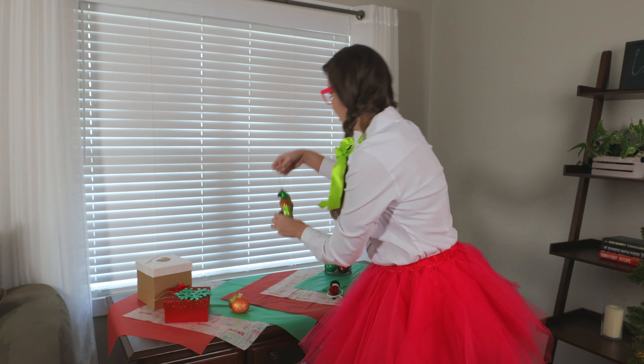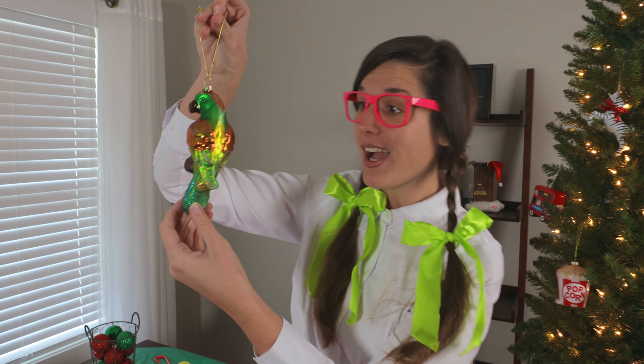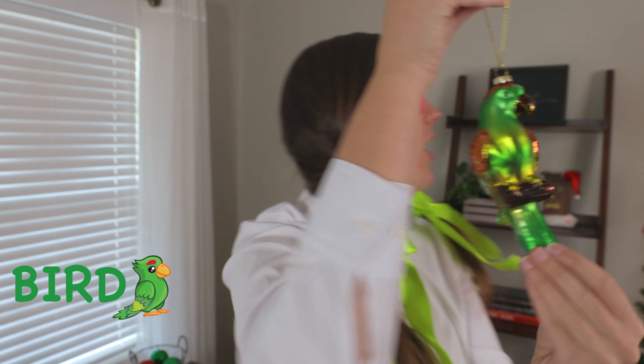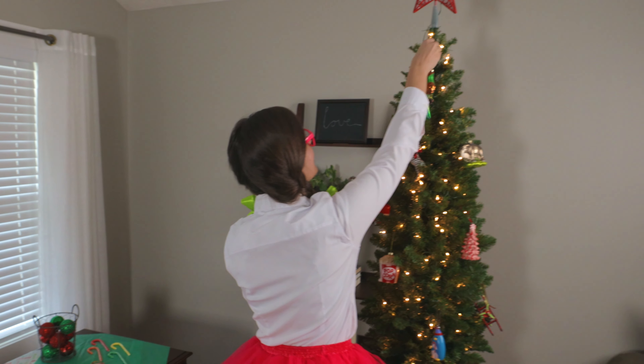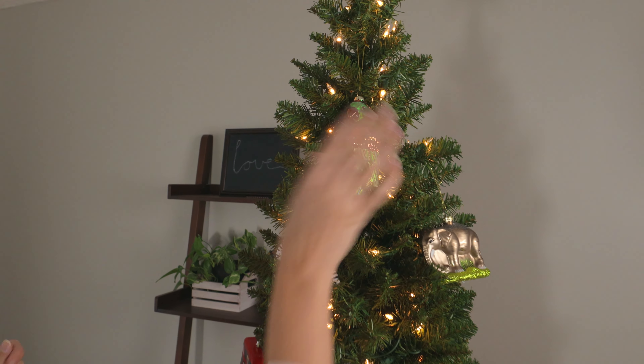Look at this really pretty bird. It's green and it's orange. There are so many cool looking colors. Let's put it up here. Hi, birdie!